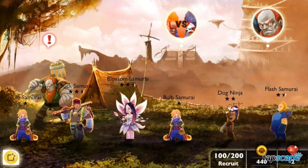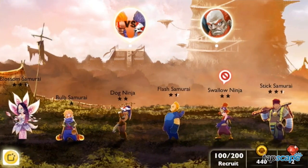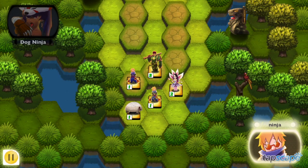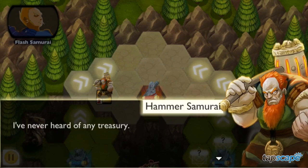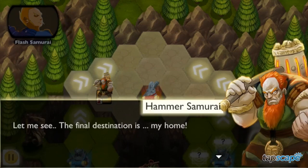The main draw here, besides the excellent turn-based combat mechanics, are the graphics. NVS Wargame Ninja vs. Samurai offers an eye-catching blend of anime-style line art for the character designs, paired with gorgeous backgrounds and maps.